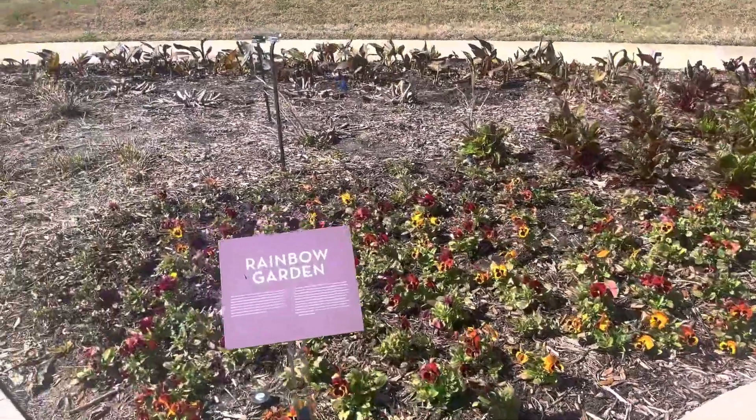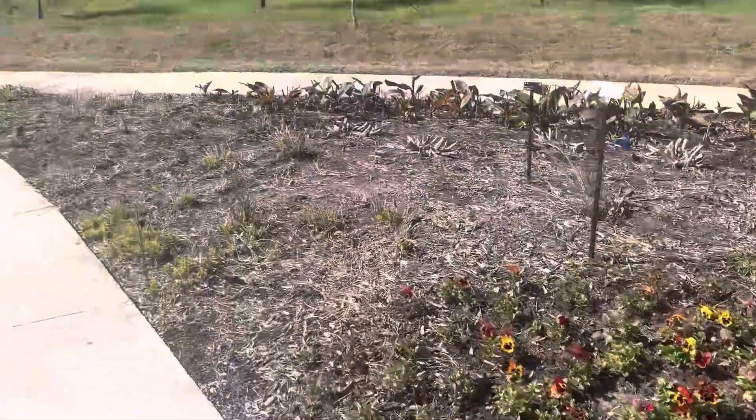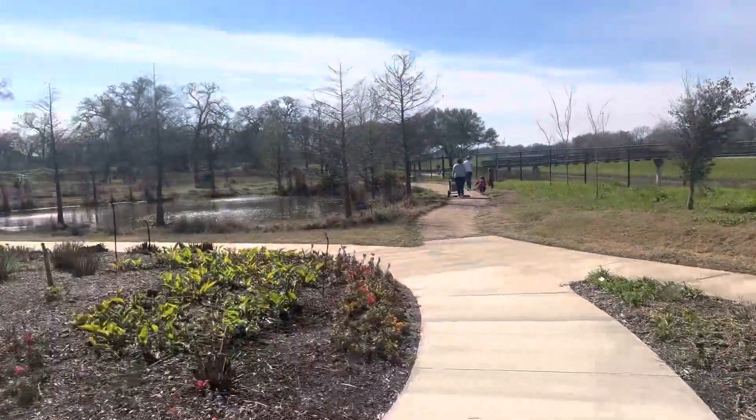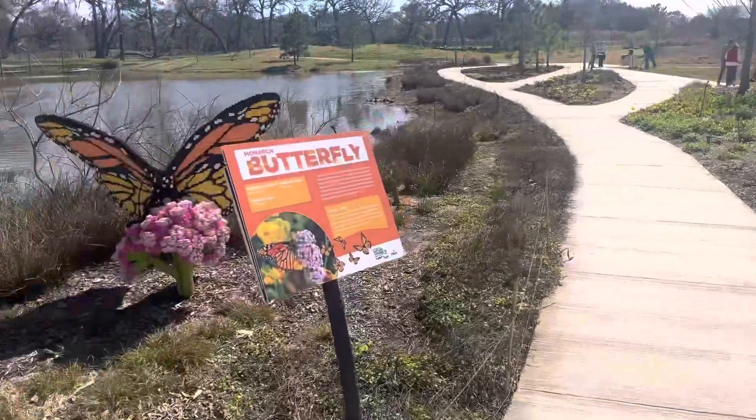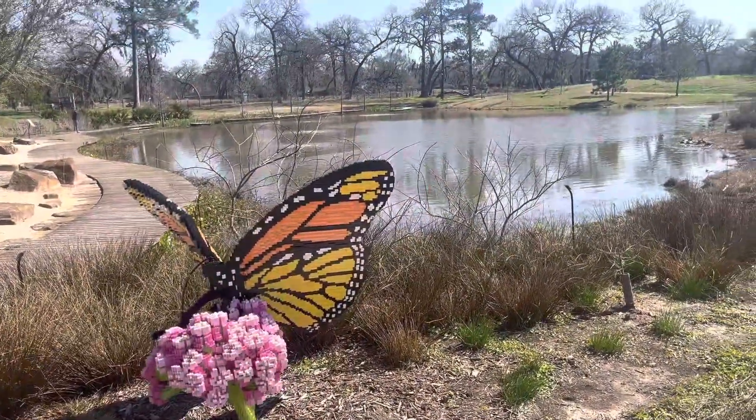Our rainbow garden — the first color we've seen in the garden. Everything else has been pretty dead. Another pond. Here's the Lego butterfly. Look how pretty the flowers are. You can see the water right behind it.